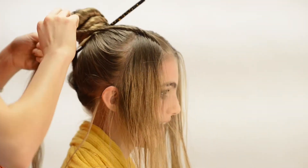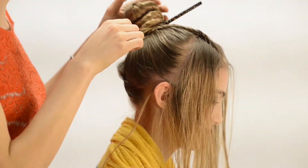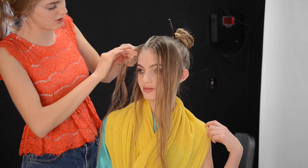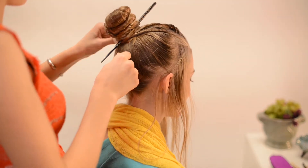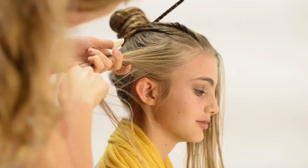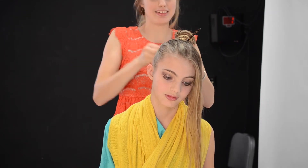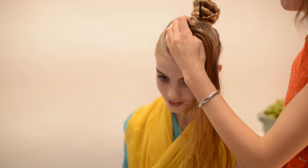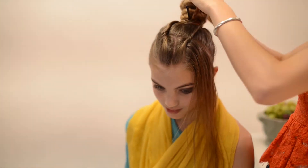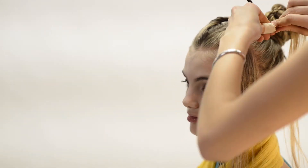I twisted that first twist all the way around her bun. Then I took the side section and parted it into three sections, twisting them away from her face and around the base of the bun. The first twist was twisted towards the part, the second one away, and the third one also towards the part. As you can see, it's twisting up towards the part and around — onto the other side. Parted in three: twist up towards the part and around the base; twist away from the part and around the base; and for that ear hair, twist up and around the base.